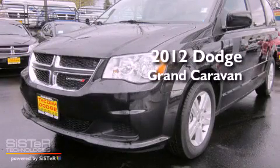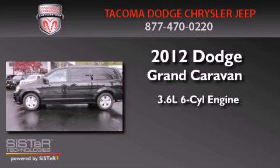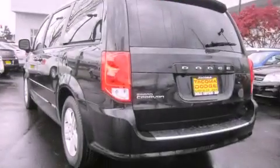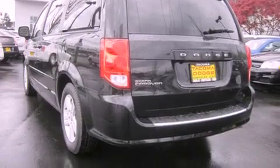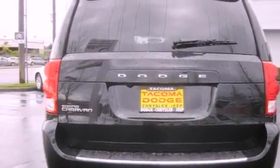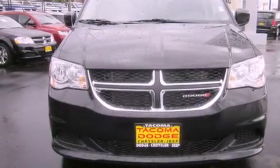This is a brand new 2012 Dodge Grand Caravan. It has a 3.6-liter six-cylinder engine and an automatic transmission. Features include cruise control, steering wheel mounted controls, full power accessories, a CD player, traction control, a rear window defroster, and air conditioning.